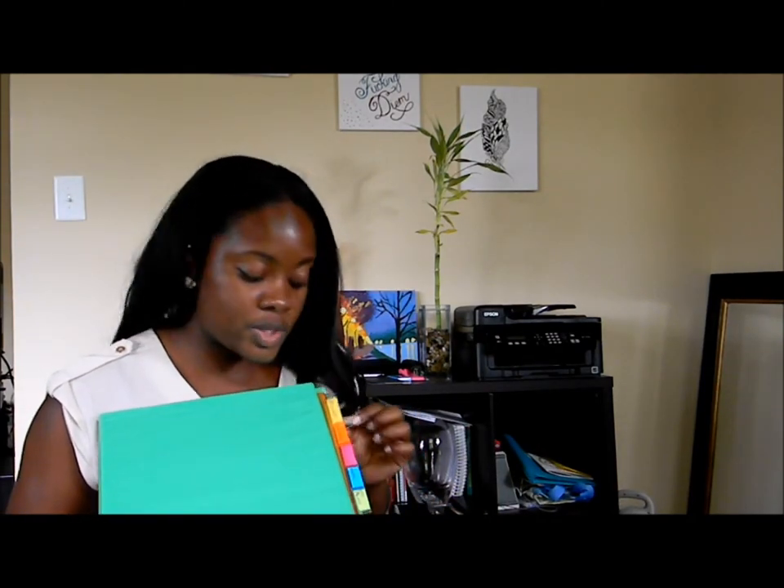I organized my orientation binder — as you can see, I've put tabs in here. The first one just says orientation. The next one is certification, so my CPR card, my HIPAA training, anything I need to be certified in. I always keep an extra copy here so that if there's ever any issues — like if a hospital needs it — I have it right here in this binder.